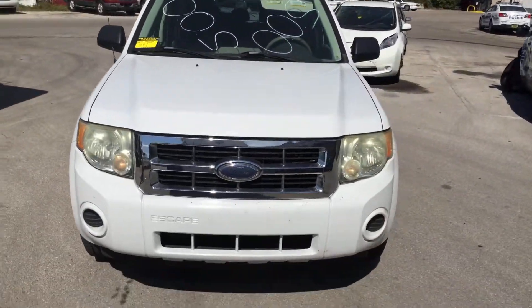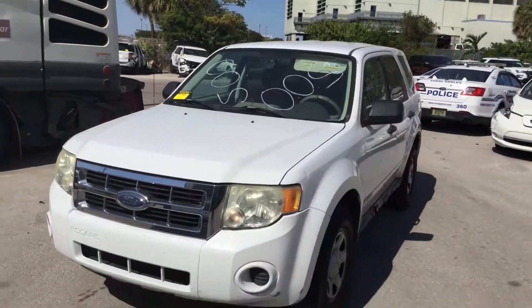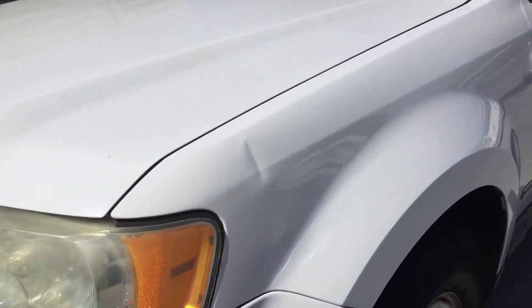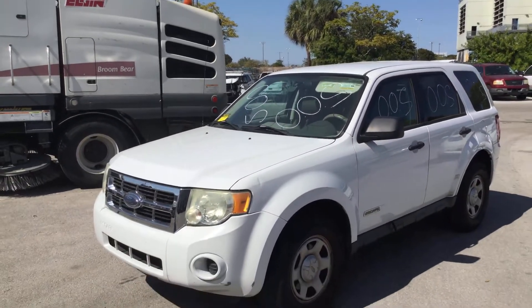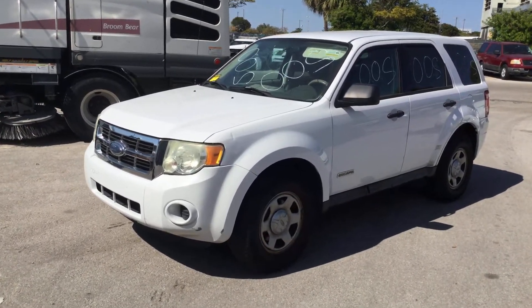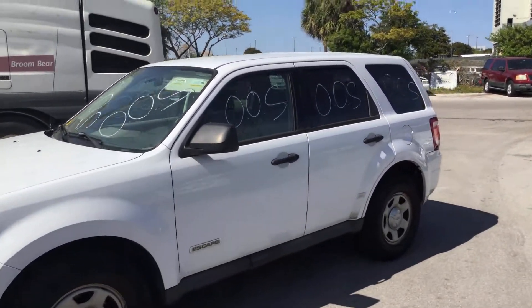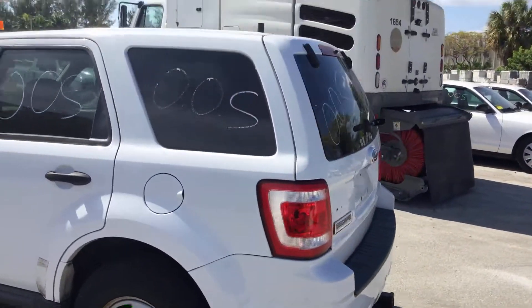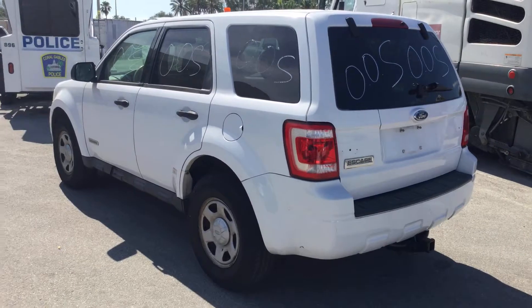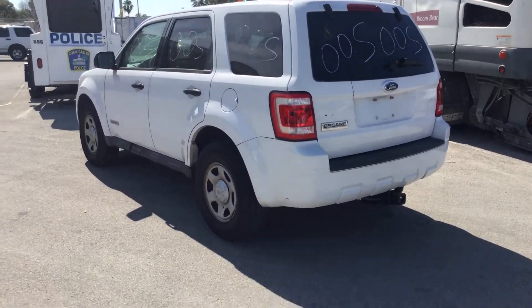The biggest dent I saw is on the driver's side fender, right here. Other than that, it's just door dings. The paint looks good and the body is nice and straight. It comes with a heavy-duty aftermarket tow hitch that appears to have been installed by U-Haul.